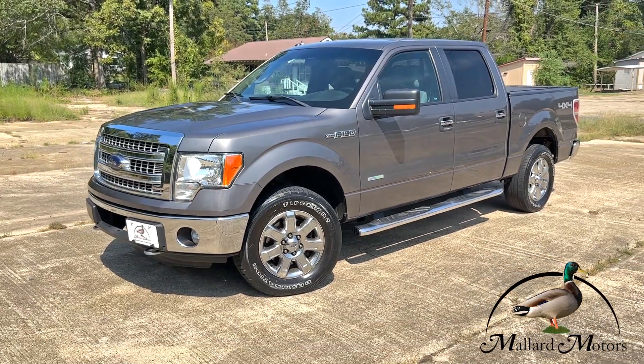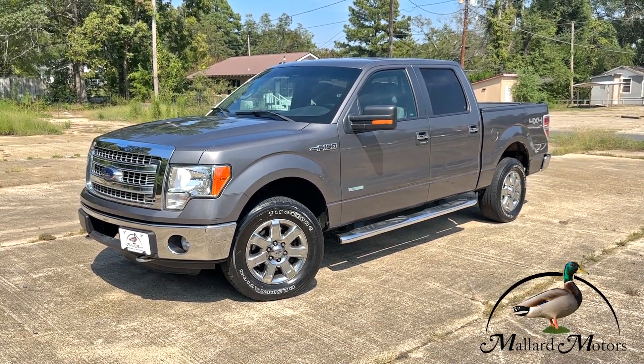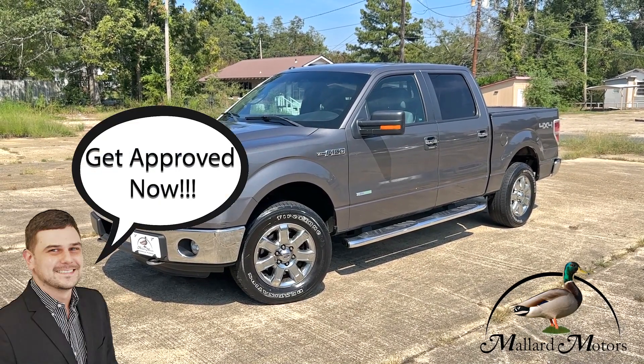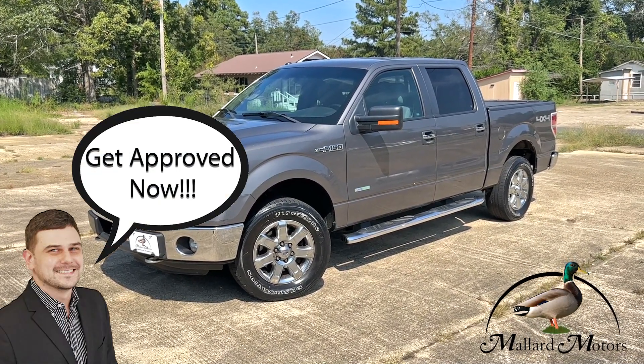All right, super clean four-wheel drive truck. So if you're interested or you've got some questions for me, please give me a call. You can reach me at 870-639-9200.